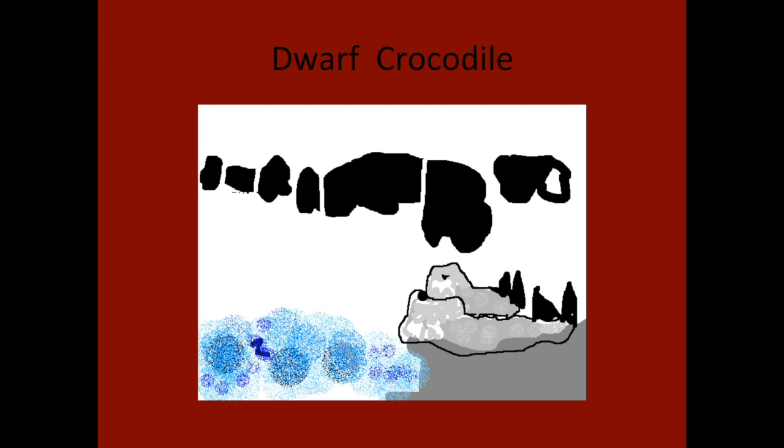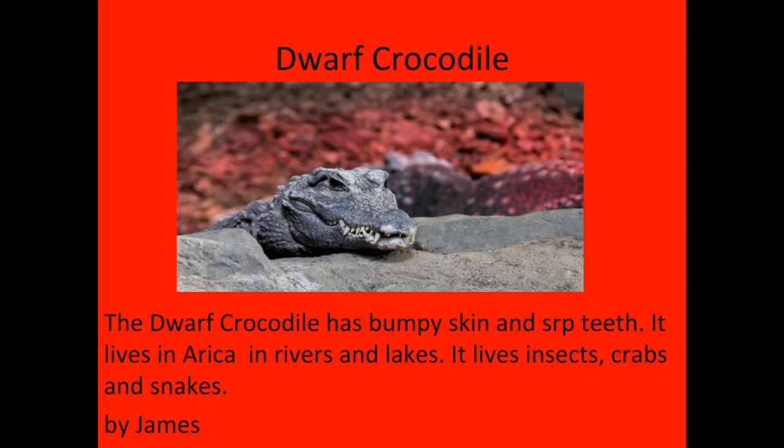Hi, my name is James. The animal I was researching is the dwarf crocodile. The dwarf crocodile has bumpy skin and sharp teeth. It eats insects, crabs, and snakes.